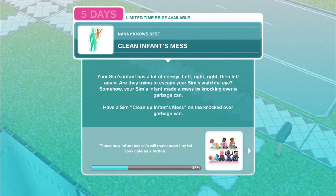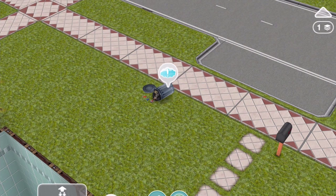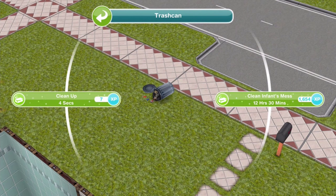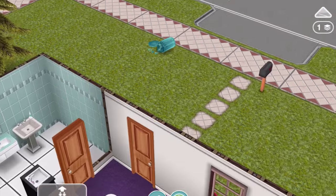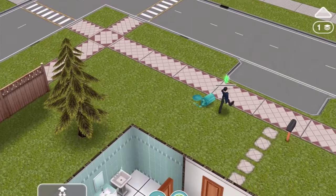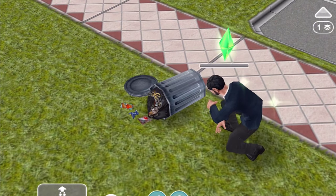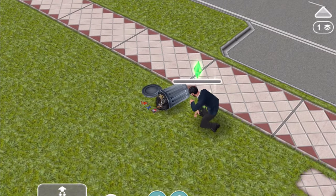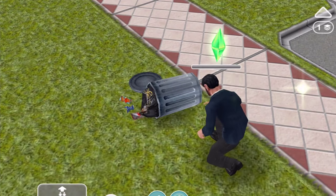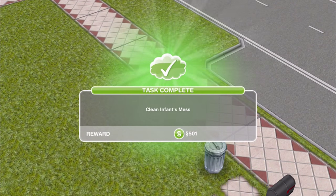Next step: 'Clean infant's mess - your Sim's infant has a lot of energy, left, right, and they're trying to escape your Sim's watchful eye.' Let's clean the infant's mess - twelve and a half hours, 1600 experience points. I guess it's going to be the father cleaning this up while the baby's just chilling out. That does not look like a fun job at all - he almost looks like he's tying his shoelaces. Clean the infant's mess: complete!